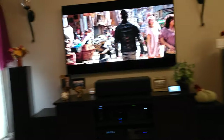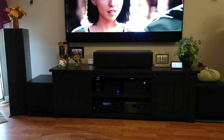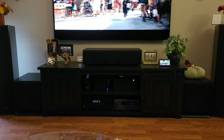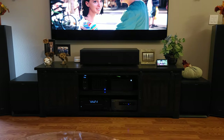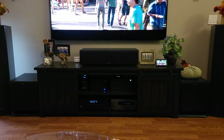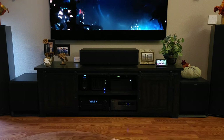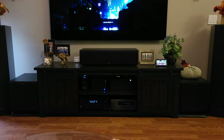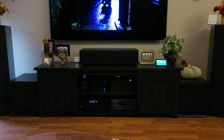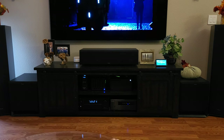So talking about some of these things quickly - the amplifier: when I hooked it up, it didn't make a humongous difference. Did it make a little bit of difference, especially with music? Yes. So if you listen to a lot of music, getting an amplifier is probably a decent idea. But if you just watch movies, with the Denon receiver there's not a big difference.